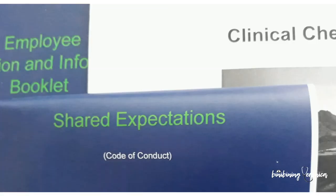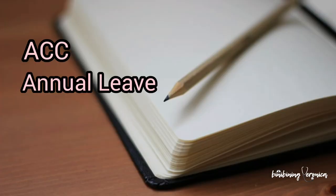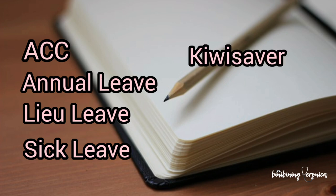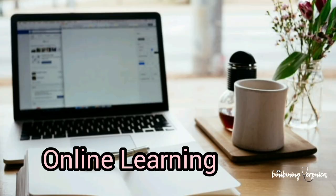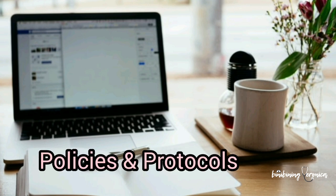Moving on! The orientation pack that I received also included an employee orientation and information booklet, shared expectation booklet, clinical checklist, information about ACC, annual leave, new leave, and sick leave, introduction to KiwiSaver, and some information about banking and health insurance. There was also a checklist summary of online learning that I needed to complete within the first four weeks of starting my job and more information about policies and protocols.